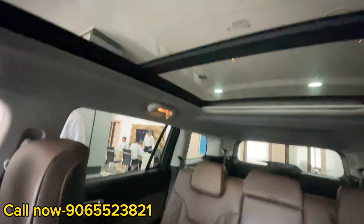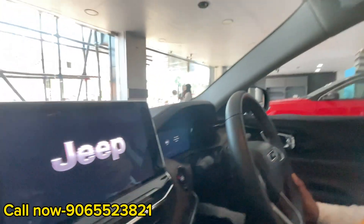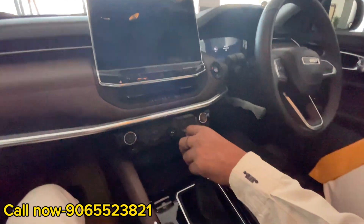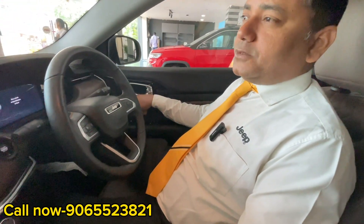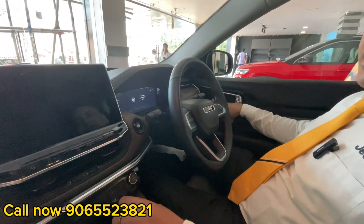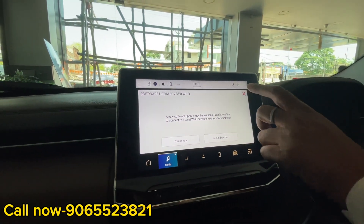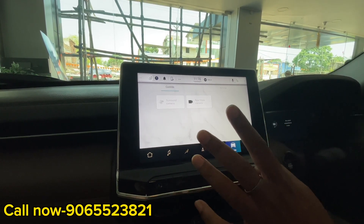You can see the panoramic sunroof from the rear seat. On the left side, you can see the rear seat — everything is related to premium interior. It has a big panoramic sunroof and a co-driver seat adjustable in 12 ways with memory — you can save positions in and out. The screen size is 10.1 inch, 360 camera, wireless charging, ventilated seat — all these things you can get.